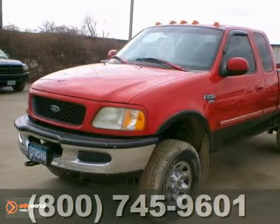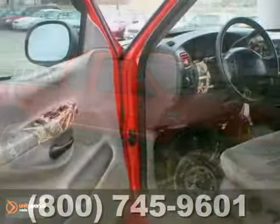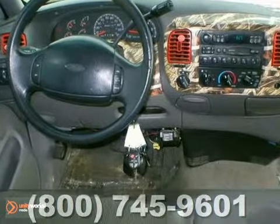Here's a 1998 Ford F250 XLT Super Cab. This local trade has a durable 5.4 liter V8 engine and air conditioning. It also has the towing package, alloy wheels, and cruise control.